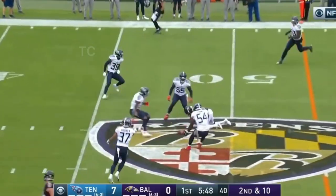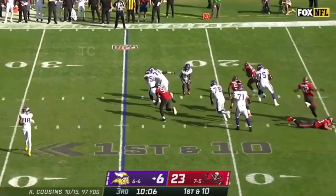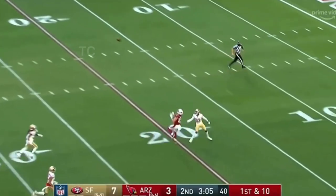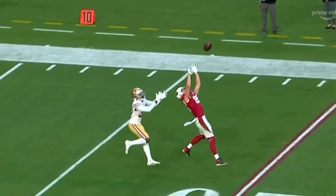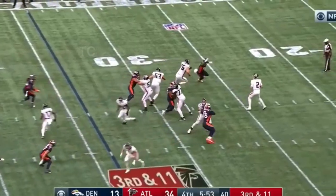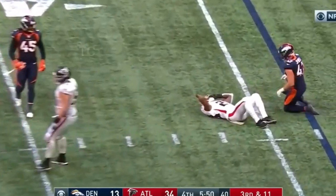Jackson on the run, the pass is dropped. Drop — Murray taking a deep shot, looking for the tight end Arnold, and he dropped it. Wow, he was all alone, San Francisco.